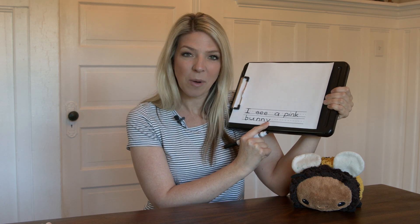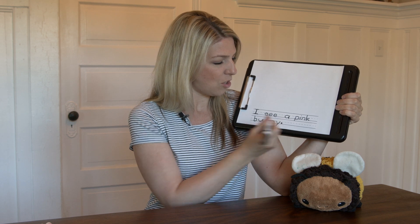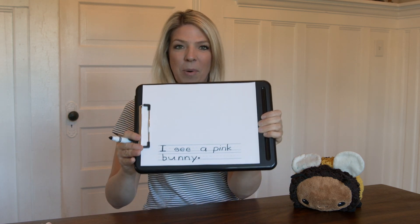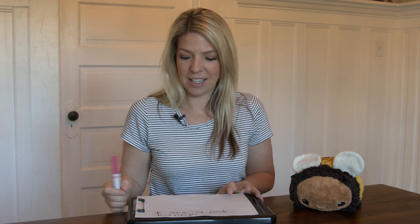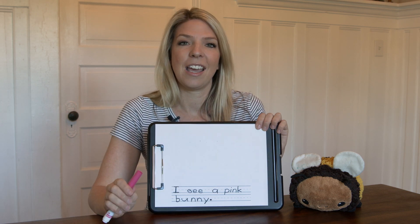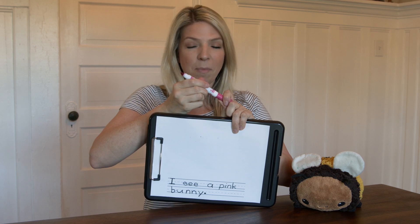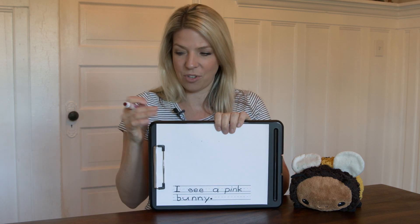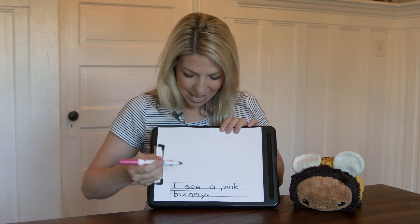And at the end of our sentence, what happens, boys and girls? That's right — period. Stop. I hope you wrote your nice sentence just like me. Now we can take our color. You can do this in pencil if you want and then color it after. But now I'm going to show you how to draw a bunny.